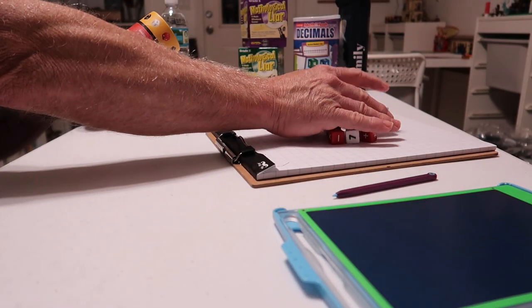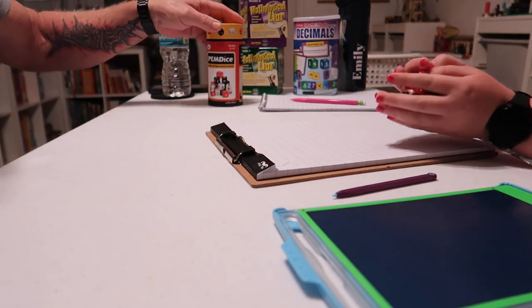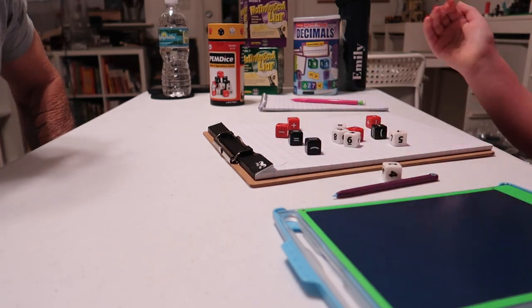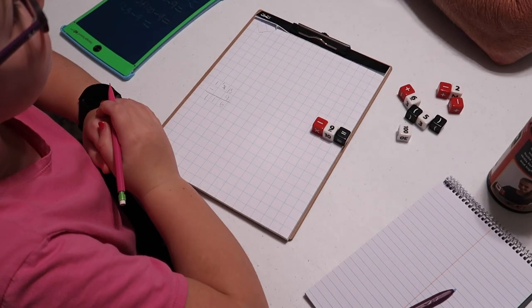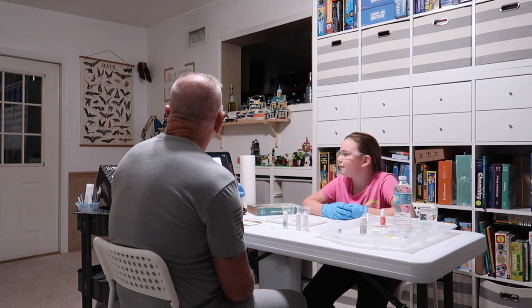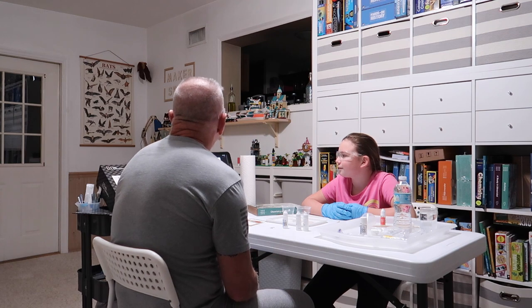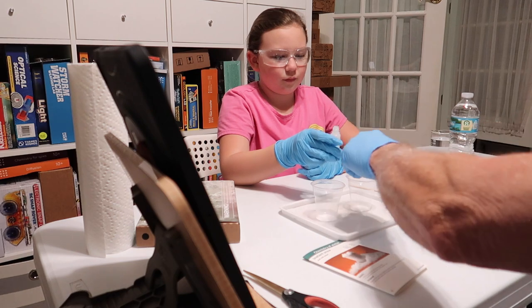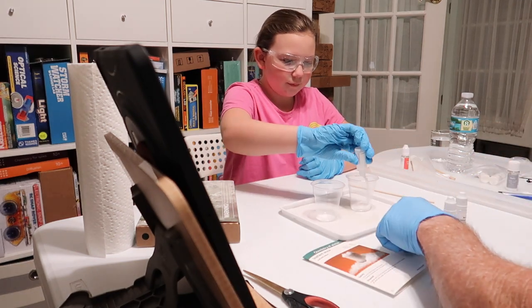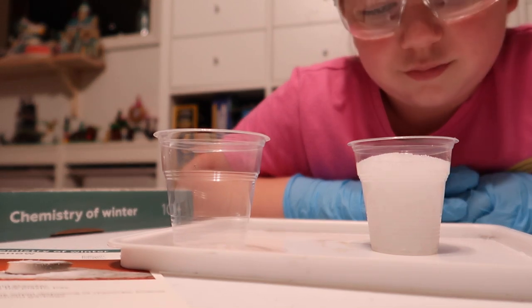I'm going to go ahead and take these and you're going to roll them and let's build an equation. Super excited — let's see what I might get. 116? That is beautiful, yes ma'am. Then in this experiment, we're going to create instant snow that doesn't need it to be freezing cold. Go ahead and put that in this cup right here. Wow, that's a lot — and look, you made artificial snow!